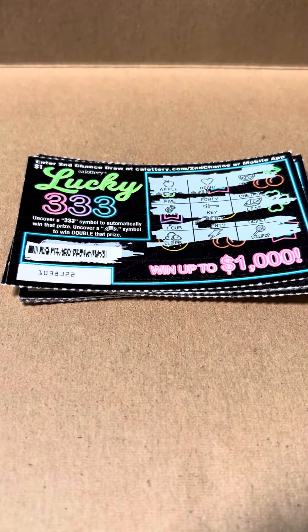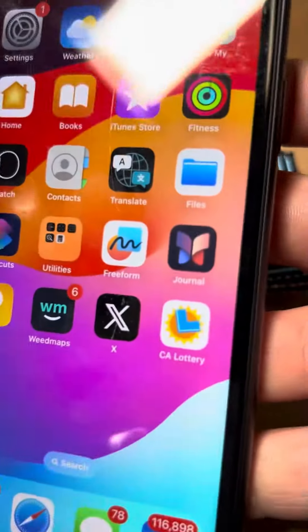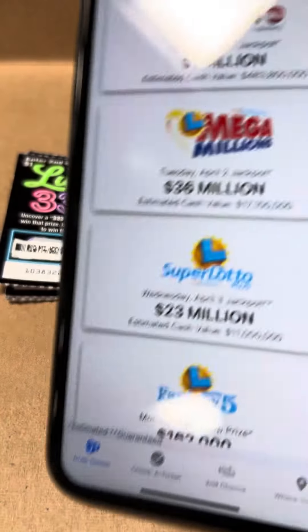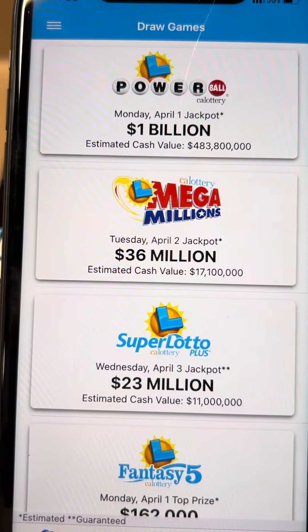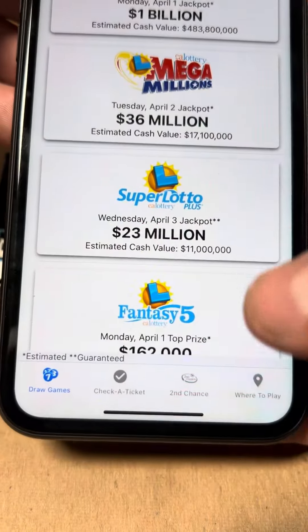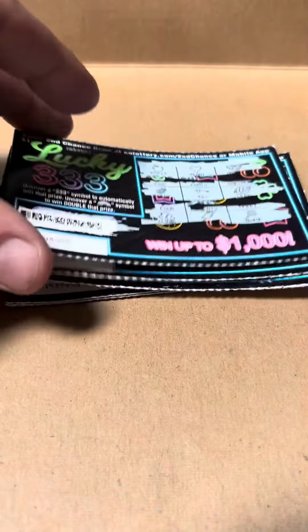Today we're going to show you how to redeem a second chance on these tickets. If you're in California, this is the California Lotto app. Once you're signed into the app, go down to 'Second Chance'.